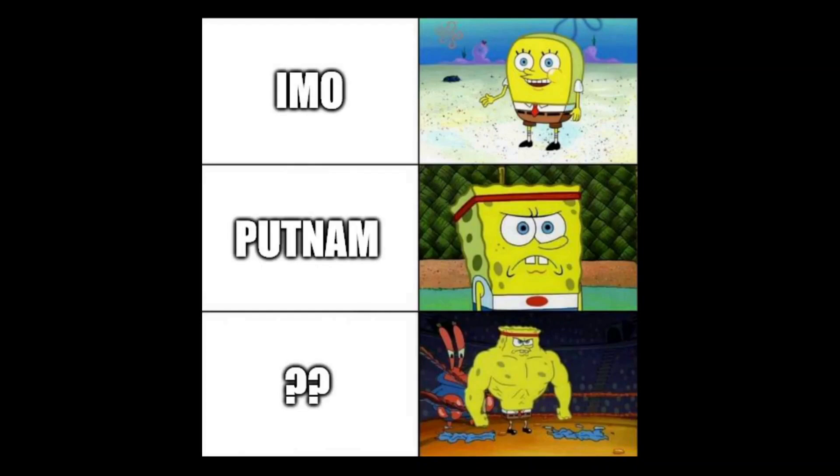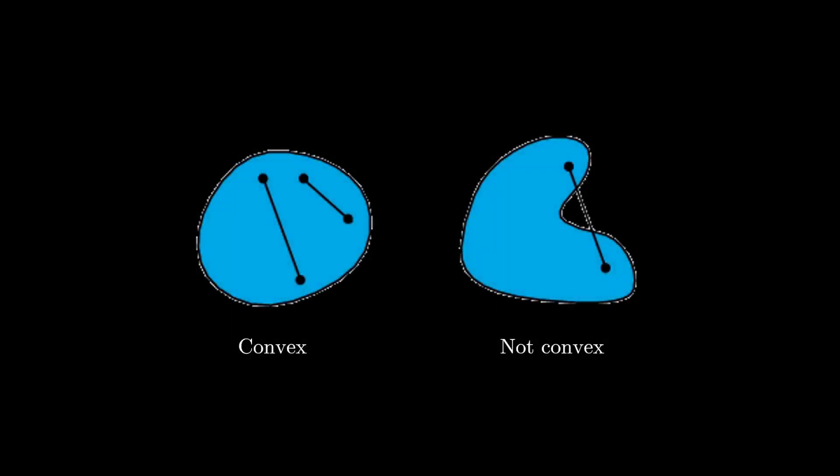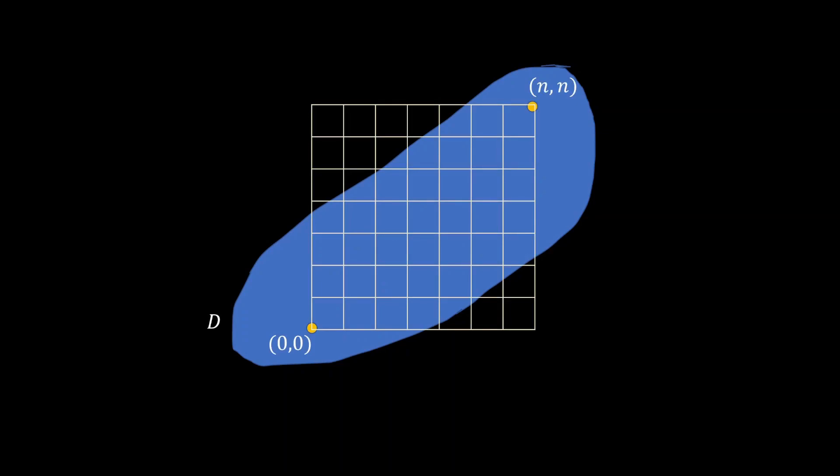Hey everyone. Last month I spoke about a contest that gives US$40,000 to its top performers. Today we will be looking at a really interesting problem from this year's contest. The problem involves the definition of a convex region — a region is said to be convex if, for any two points given inside the area, the entire line segment connecting the two points is also inside the region. This problem involves a convex region in the plane that contains the points (0,0) and (n,n), where n is a given positive integer. Let's call this region D. The challenge is to guide a robot from the point (0,0) to (n,n) without ever leaving the region D.